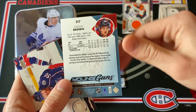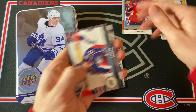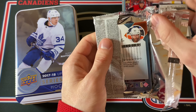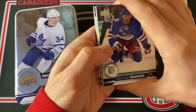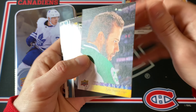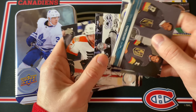Logan Brown — I think he's with St. Louis now, a former first-round pick, about 10th overall. Hasn't exactly panned out yet but he could always turn it around. Last pack and it's a beauty Canvas of Tyler Seguin — very nice. That's the first tin done.